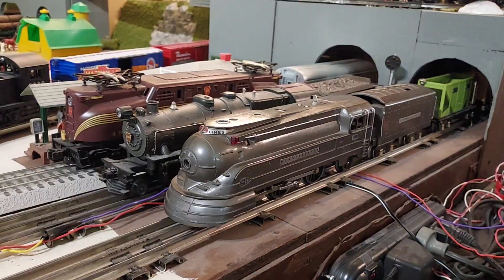This is my Lionel 238E Torpedo locomotive, gunmetal gray. I believe mine was produced in 1937 — I know it wasn't produced in 1938. It could have been produced in 1936, but I think mine's a 37 model, making it 85 years old this year. The locomotive is in near mint condition, and the cars are in near mint condition, and I have all the original boxes for the locomotive and cars.